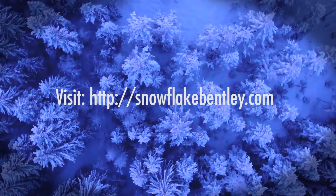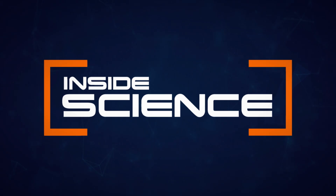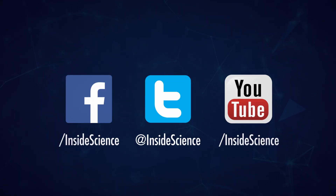This is Inside Science. If you enjoyed this edition, follow us on the web and social media.